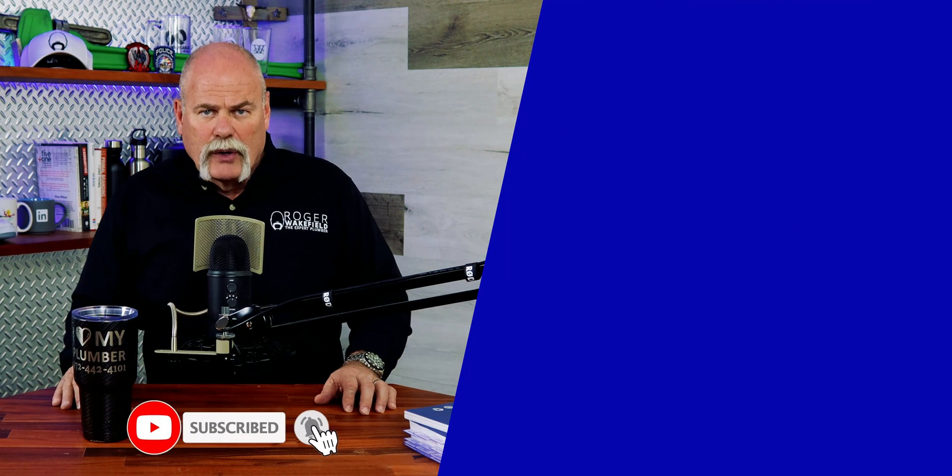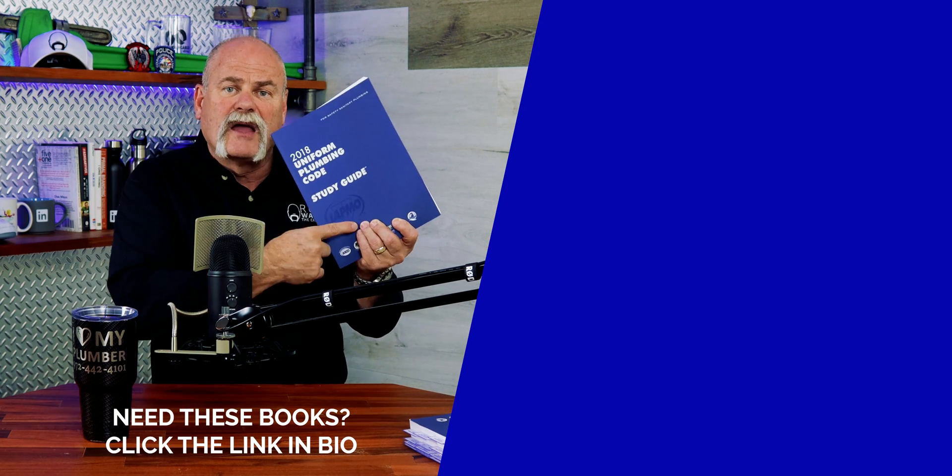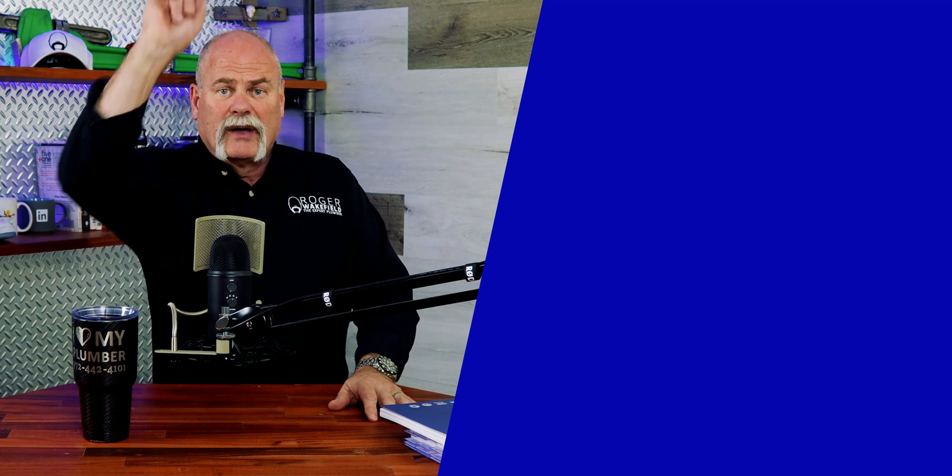I hope you've enjoyed this video. If you have, please leave me a comment, subscribe, and ring the bell so you don't miss out on anything. And if you're getting ready to take a test, I definitely recommend clicking the link and picking this book up — it's going to help you a lot. I'm Roger Wakefield, Lead AP, The Expert Plumber, and I'll see you on the next video if you don't get flushed.